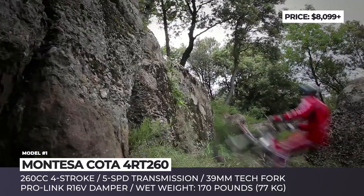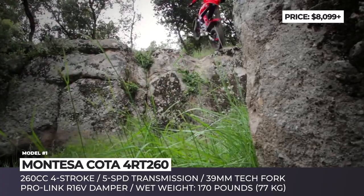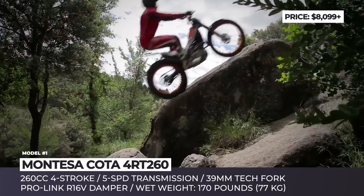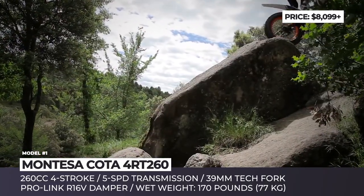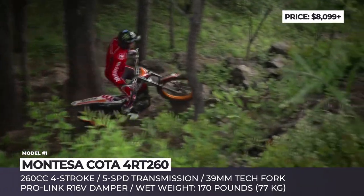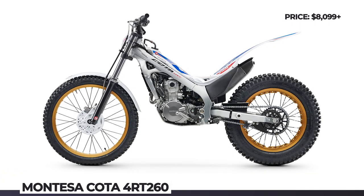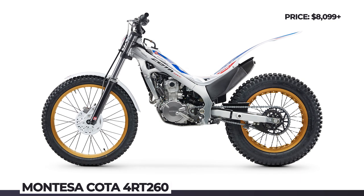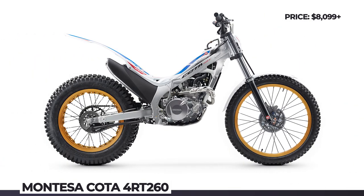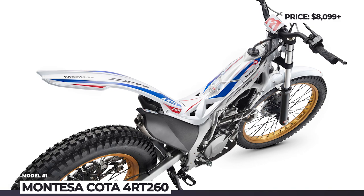The bike sits on a twin-spar aluminum frame suspended by a 39mm telescopic fork and Pro-Link rear damper, both adjustable for spring preload and extension. It comes equipped with a 4-piston caliper front and 2-piston caliper rear monoblock brakes, and rides on 32-spoke wheels wrapped in grippy Dunlop tires. Starting from 2020, it also gets a more compact speedometer, a new fuel tank, a new rear fender, and the unique removable seat to adapt to different riding applications.